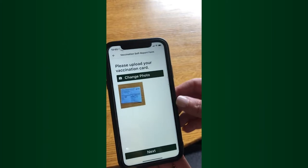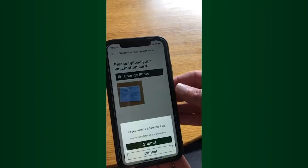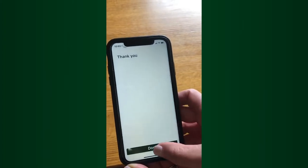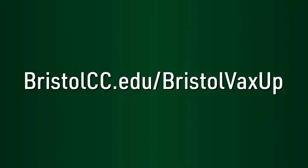Students registering for a face-to-face or hybrid course must upload their COVID-19 vaccination card through the Bristol app before they can register. For directions on uploading, visit bristolcc.edu/bristolvaxup.